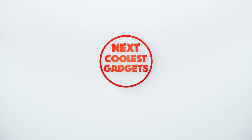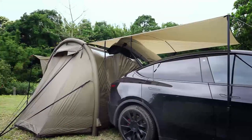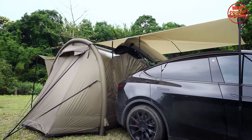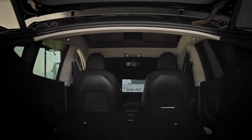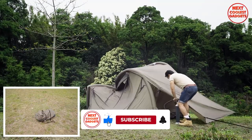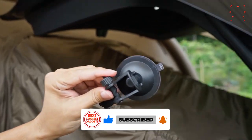Coming in at number five, we have the Smart Shell, the innovative tent for electric and gas cars. This is not your ordinary camping tent — it's specially designed to attach to your vehicle, making it the perfect camping accessory for road trips. The Smart Shell provides ample space for sleeping and storage, and even has built-in power outlets for your devices. It's a true game changer for campers who love to explore off the beaten path.